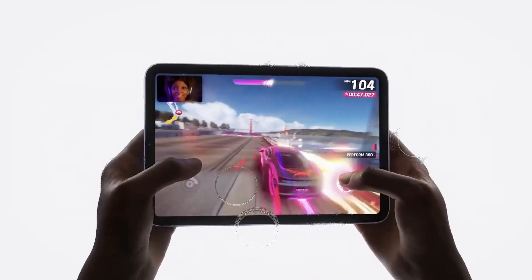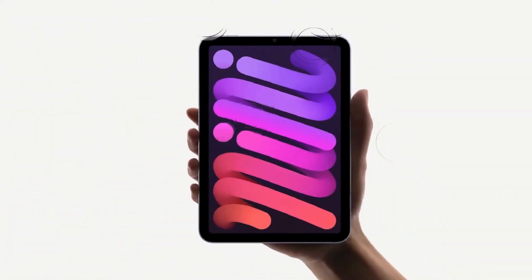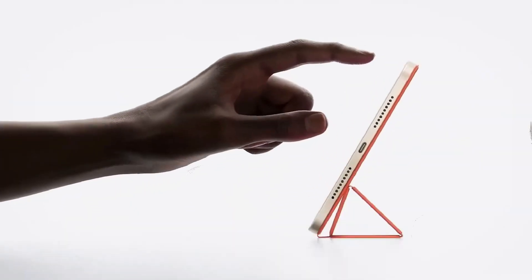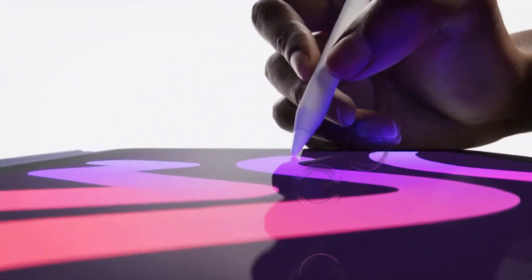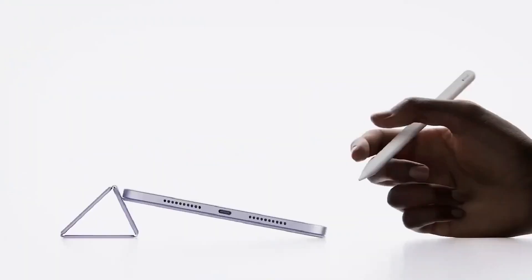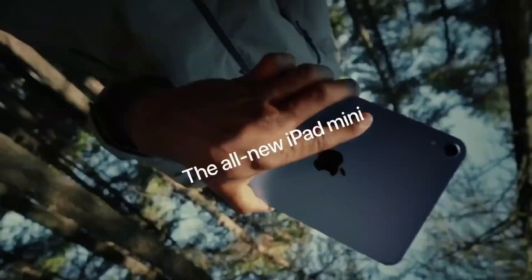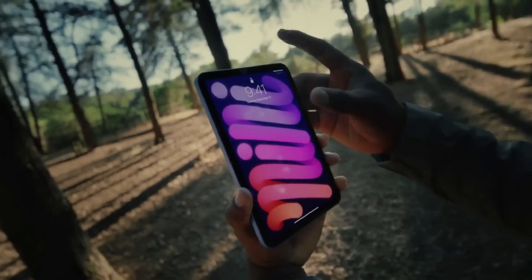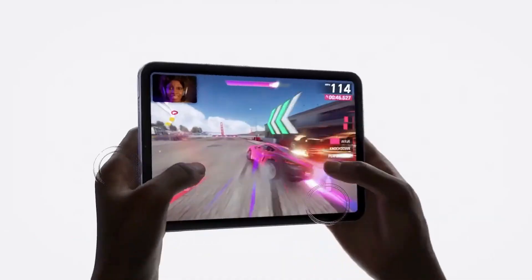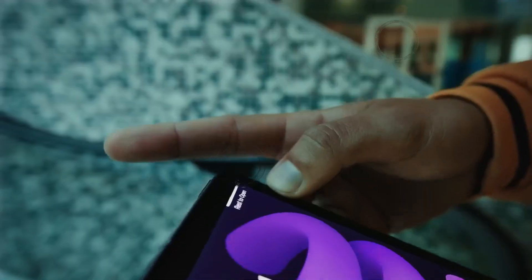Customization has also taken a big step forward. iPadOS 26 Beta 2 now includes support for legacy and 3D wallpapers in focus modes and lock screens. If you're someone who missed those nostalgic stock wallpapers from earlier iOS versions, they're back — better integrated and now labeled for clarity. Each wallpaper now includes tiny monikers like '3D' or 'Shuffle,' making them easier to sort through and apply. It's a blend of the old with the new, clearly designed to appease long-time users while embracing modern aesthetics.